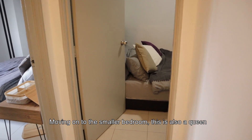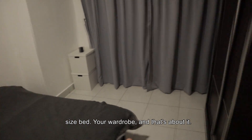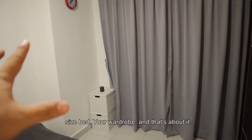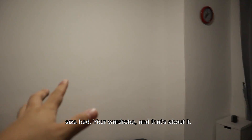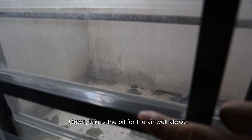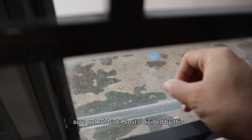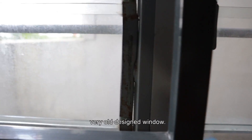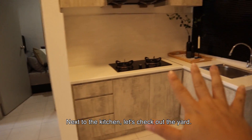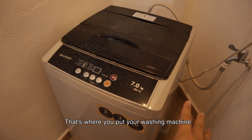Going on to the smaller bedroom — this is also a queen size bed, your wardrobe, and I think that's about it. This is the pit for the airwell above, so you will find some rubbish. It's actually divided by this very old school type of window next to the kitchen.